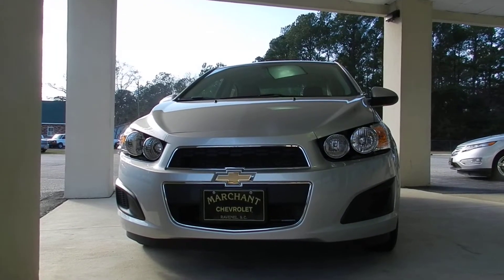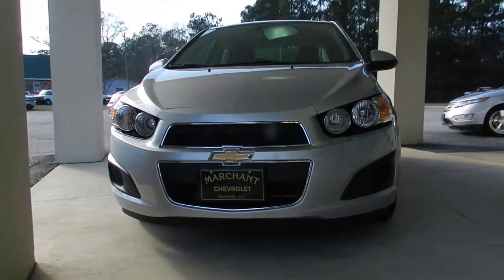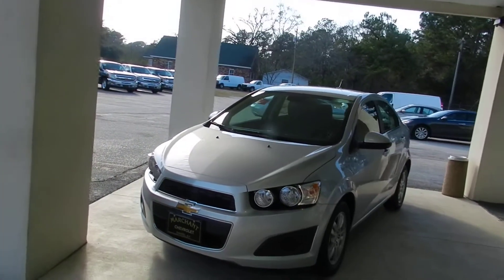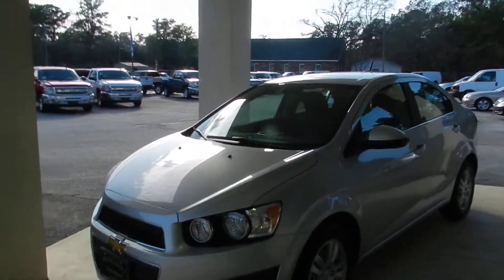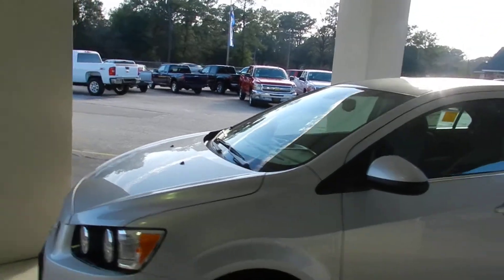Right now we're at Marchand Chevrolet right here in Ravenel, South Carolina, looking at a 2012 Chevy Sonic 4-door sedan. Brand new vehicle out on the market — get a good look at it. This is a fuel-efficient vehicle, silver in color. Looks very nice.